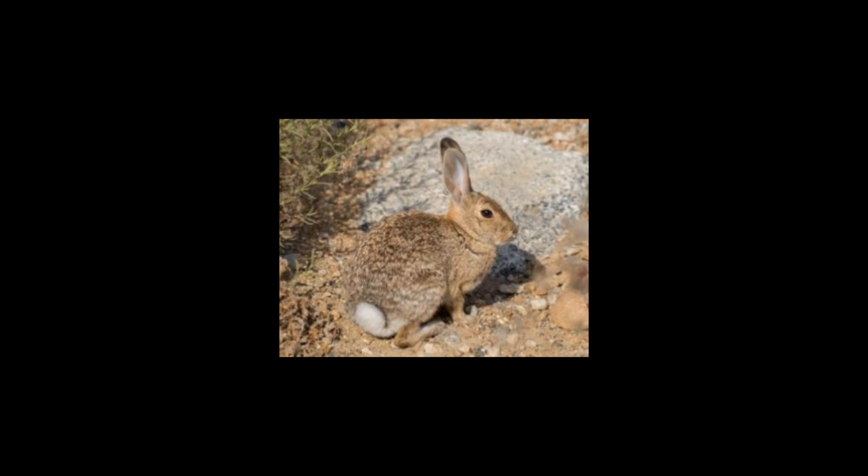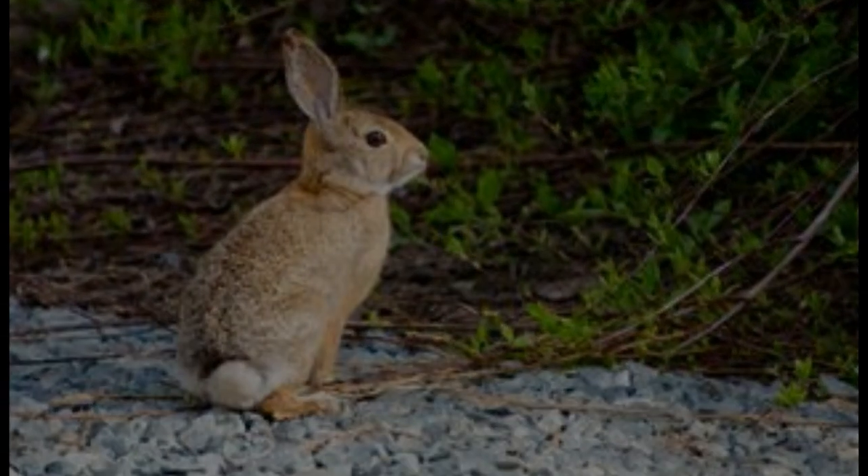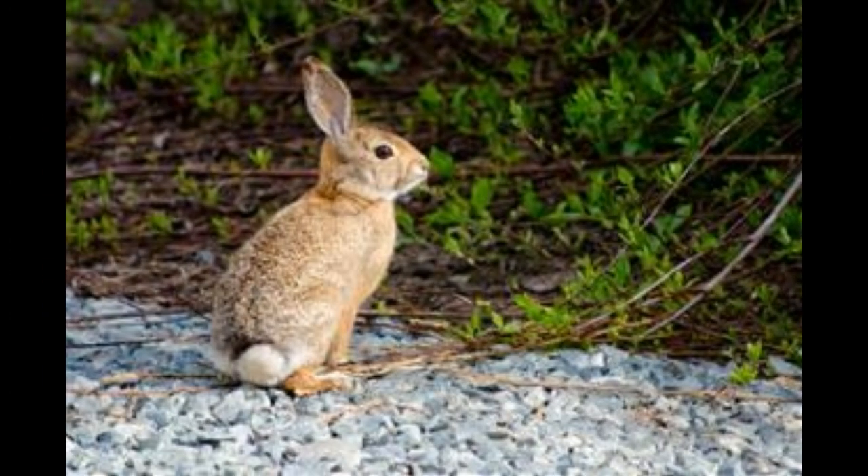Mostly, these rabbits have white fur on the belly and are grayish-brown in color. Orange-brown throat patches are also commonly observed in most desert cottontails. The hind feet of cottontail rabbits are large, measuring about 3 inches.